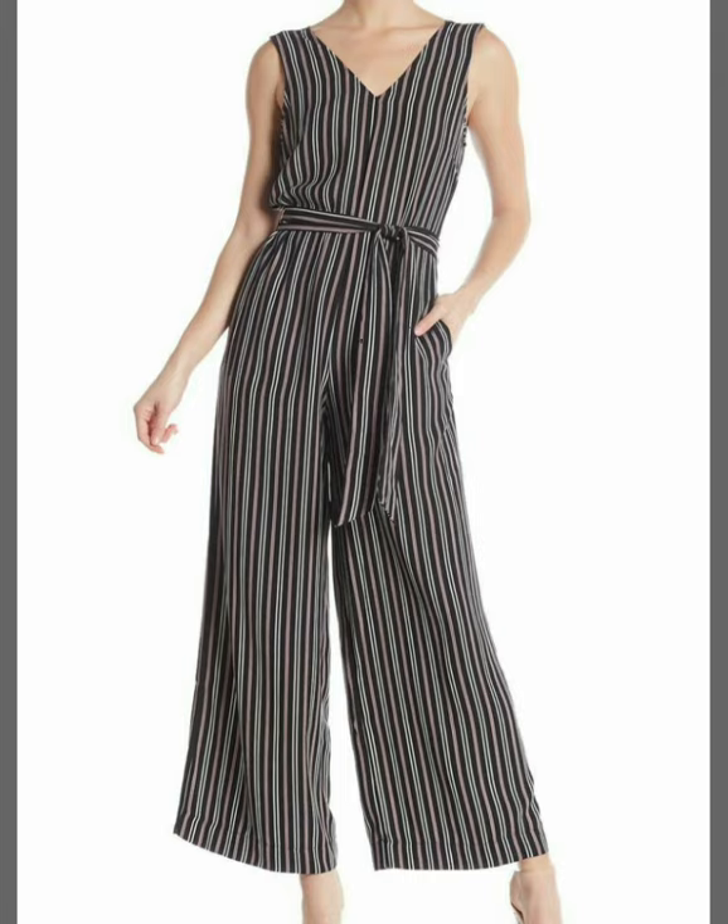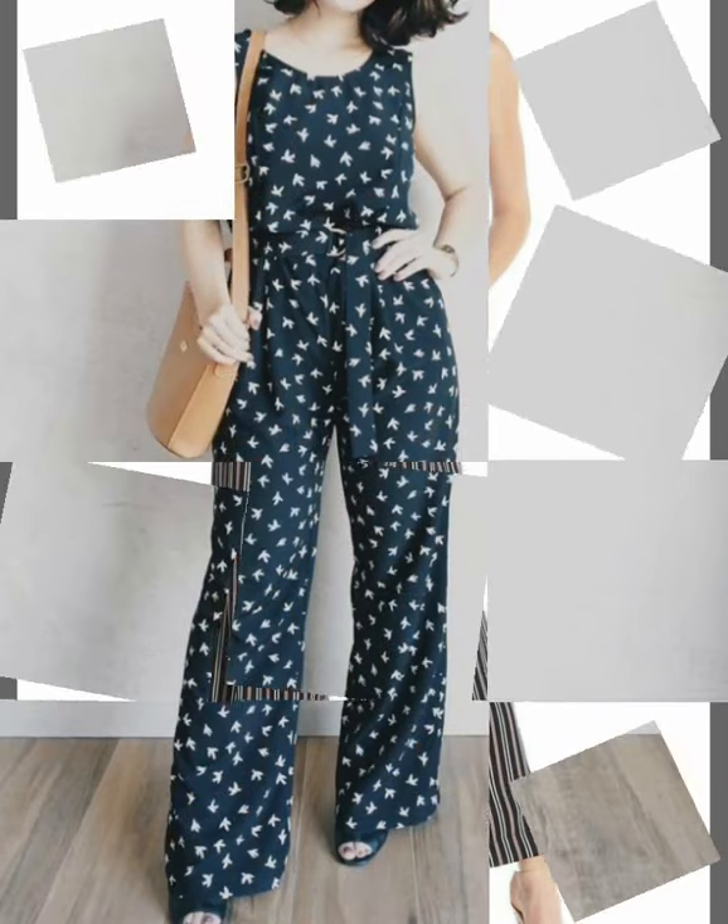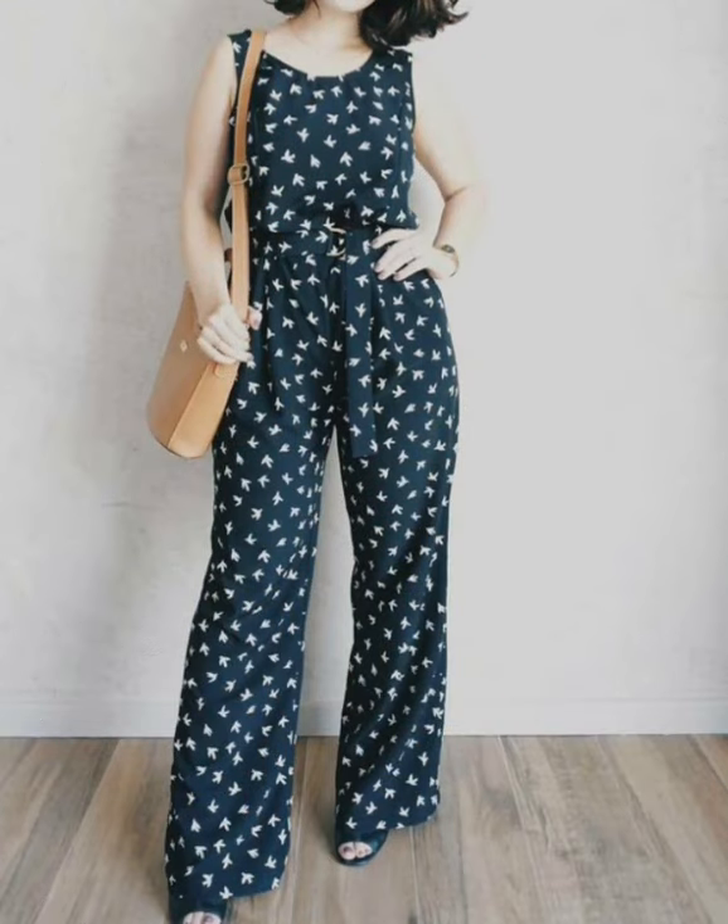These are cotton jumpsuit dresses — very nice, very unique styles of beautiful women's collection that I am going to share with you in this video.